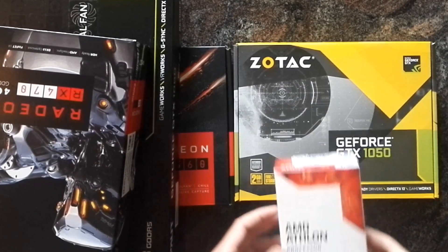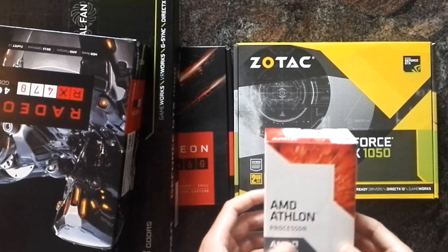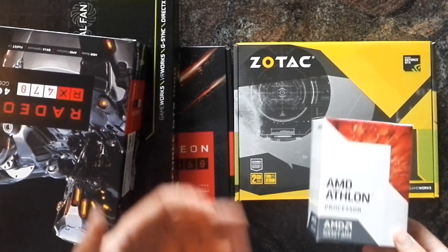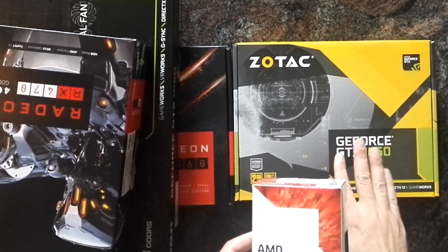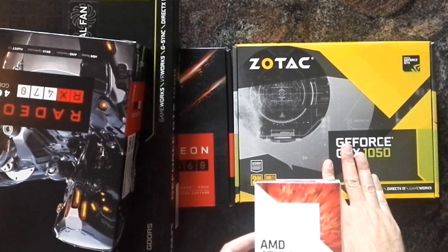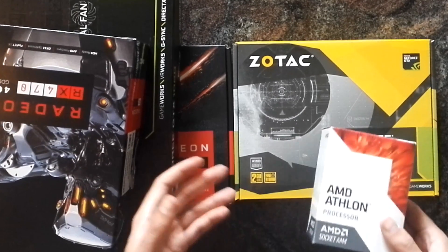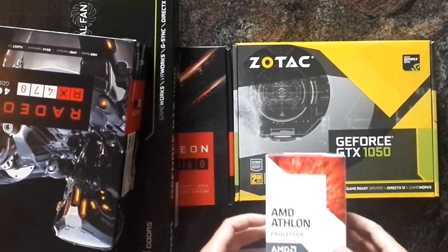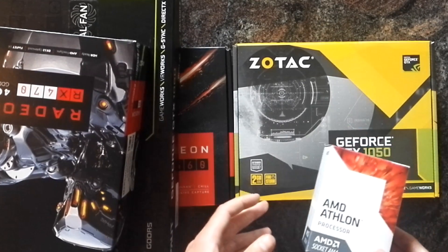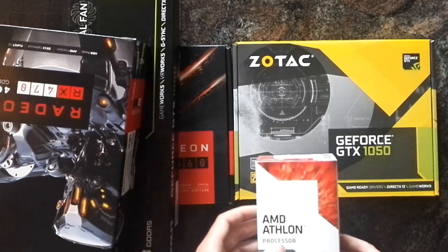In CPU-limited situations — and if you have a budget CPU like an Athlon, that happens a lot — you are doing better with an NVIDIA card in DirectX 11. That does not mean that's always the case in every DirectX 11 game, but I think it's safe to say that in general, if you have the choice between a 1050 or an RX 560, the 1050 is the better choice.